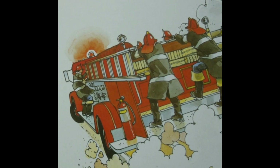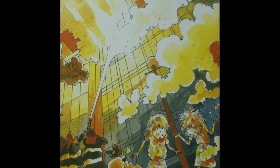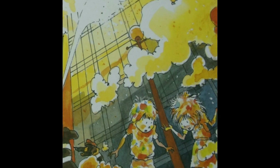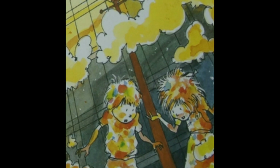Michael and Sheila were in the back seat. They came to an enormous fire. Yucky smoke colored Michael yellow, green and blue. It colored Sheila purple, green and yellow.